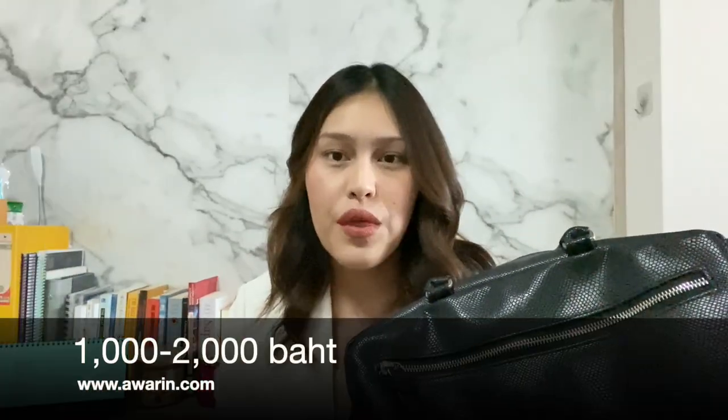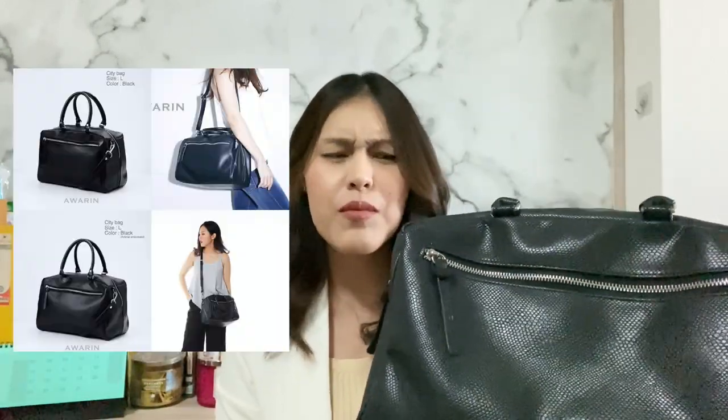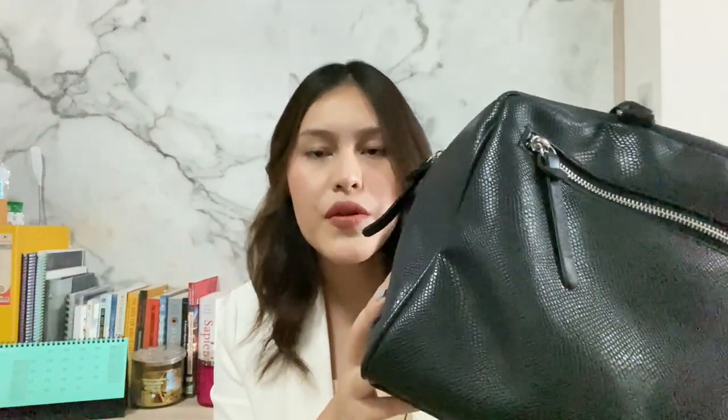Another bag I'd recommend is from a Thai brand called Avarin. It's from a Thai Instagram brand and it's very good quality as well. This bag is just one to two thousand baht. I've been using two of their bags so far. This size is medium or large, it comes with an exotic look but it's not real leather. Still, it's very good for first jobbers — plain black suits any color outfit and any occasion. The zip is very very smooth for the price, so it's worth having in your collection.